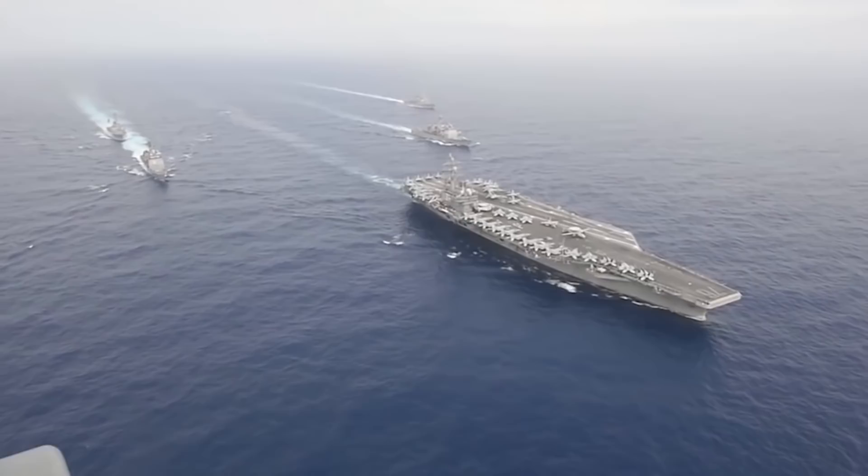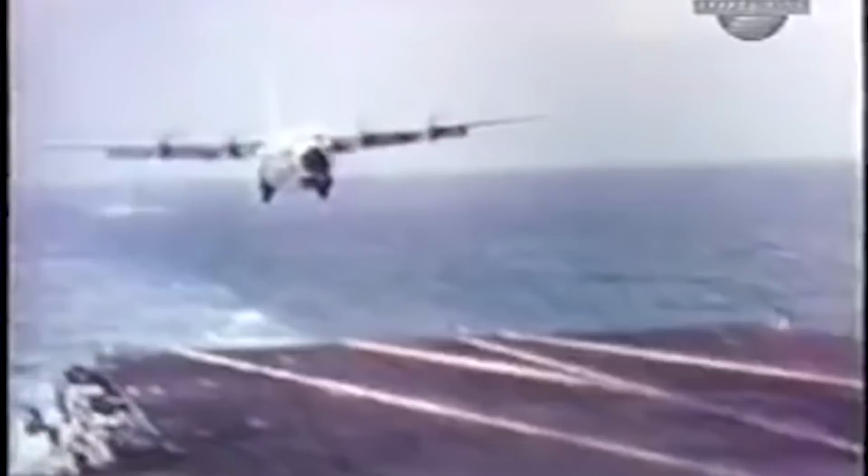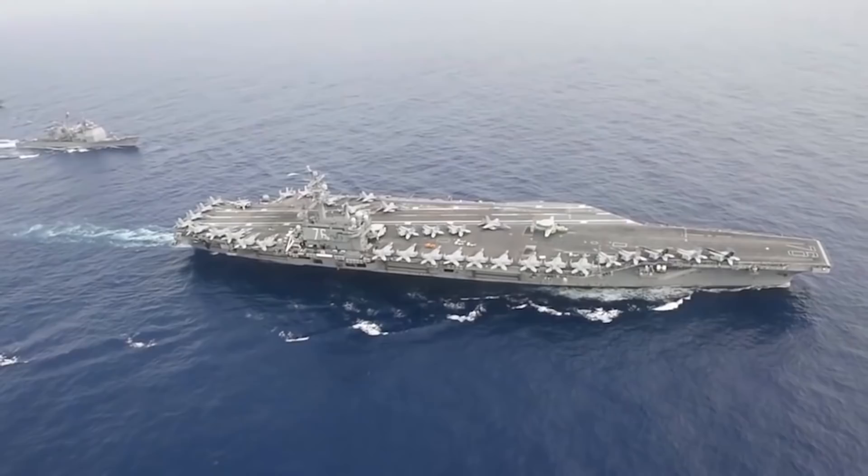Over the years, the US Navy has flown all sorts of planes off of its aircraft carriers. But the biggest has to be a C-130 Hercules. And if you think that sounds impossible, you should know they successfully did it dozens of times.